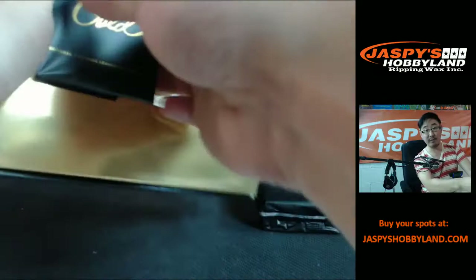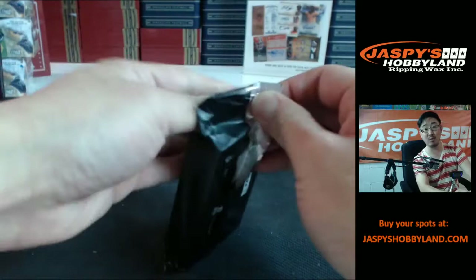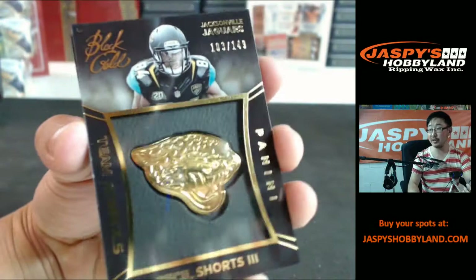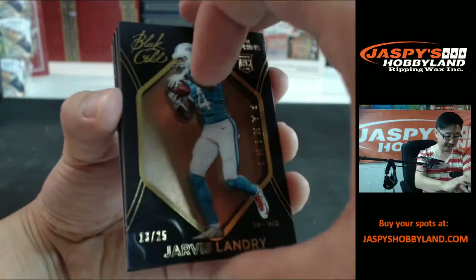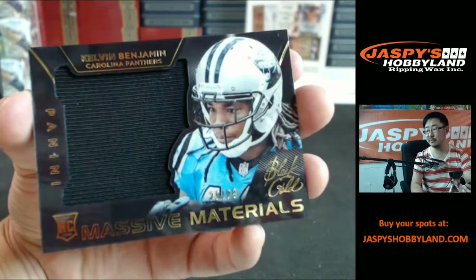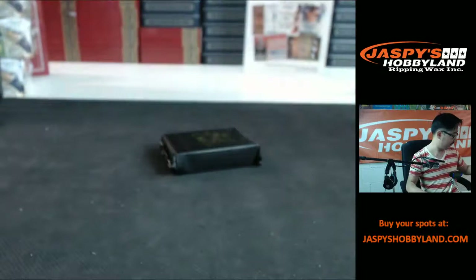Remember, for the pick-your-teams: if we fill that half case up — for every half case we fill, we give away $50 in break credit to one random person at the end. Cecil Shorts III, 149. Jarvis Landry, Gold Foil, out of 25. Jadeveon Clowney, patch auto, for the Texans, out of 199. More Kelvin Benjamin — massive materials at 199. And Calvin Johnson to 199.